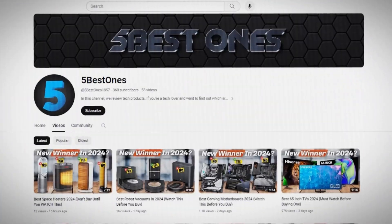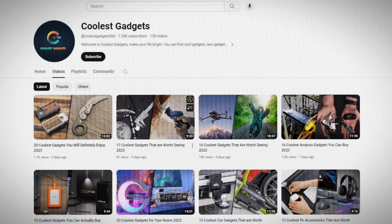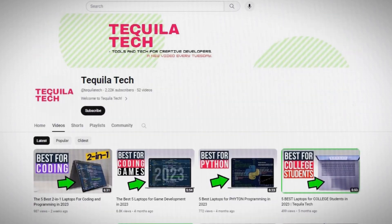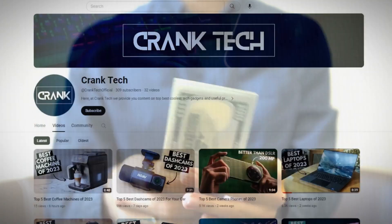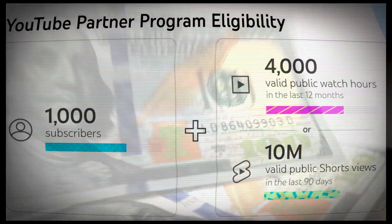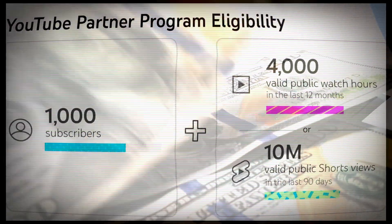There are some channels on YouTube that pull in hundreds to a few thousand dollars every single month with just a few thousand views per month. These channels begin to make money right from the first video, even without reaching 1,000 subscribers or 4,000 public watch hours.